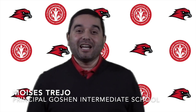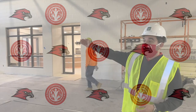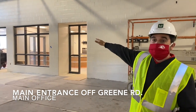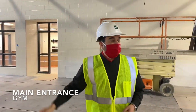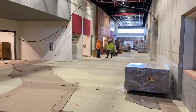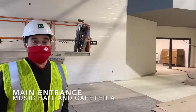Hello, my name is Moises Trejo and I'm going to take you on a tour of Goshen Intermediate School. As you enter the school through the front doors, you turn to the left and you have the main office area on the left. On the right-hand side, you have the gymnasium. Continuing down this long hallway, there are going to be two entrances to the left that lead to the academic wings, one on the right that leads to the music room wing. At the very end of the hallway, you are going to find the cafeteria.